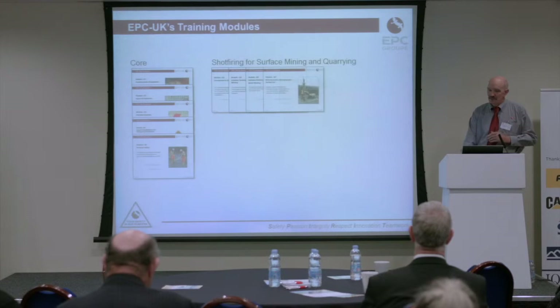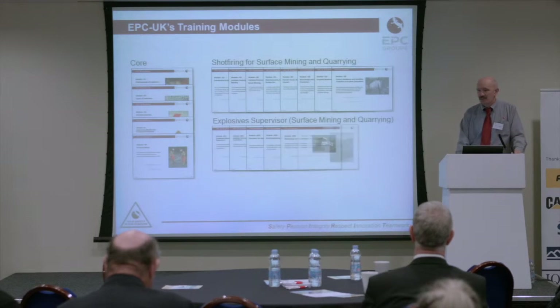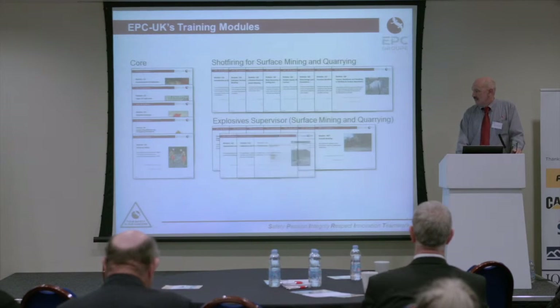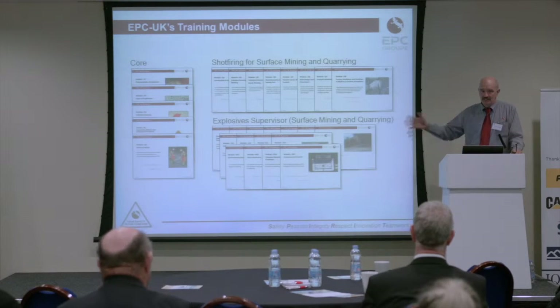There are our core modules — shot-firing for surface mining and quarrying, and the explosive supervisors course. We have three sections: blast design, safety and legislation, and environmental impact. They're now all modularized and updated.